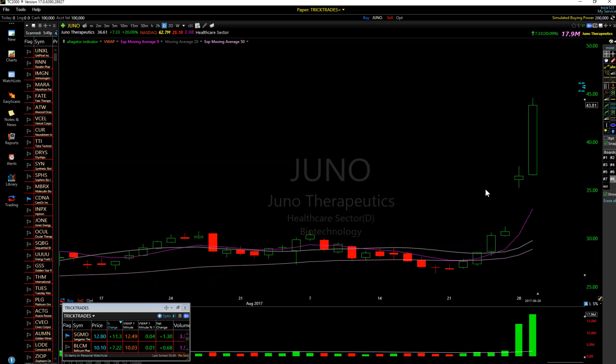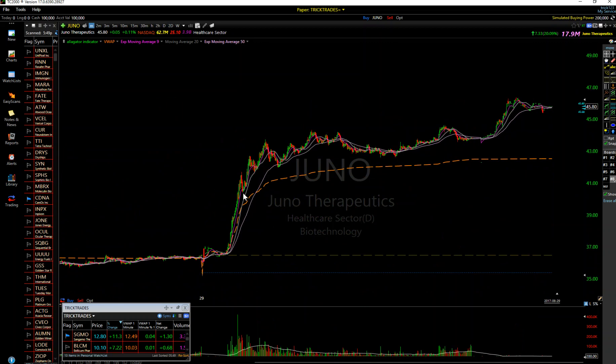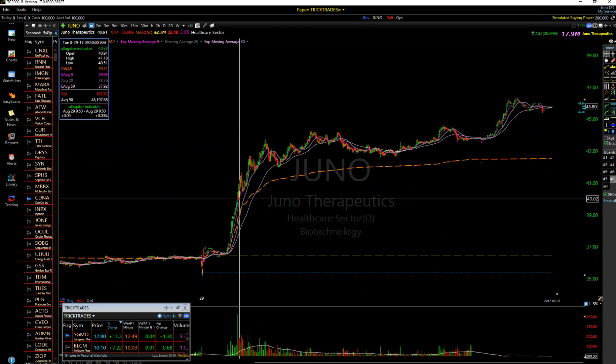I said in chat yesterday - just leave Juno alone, let's see what happens tomorrow. Tomorrow came, which is today, and we got this massive short squeeze. There's no reason to jump on every stock just because it's in play. If you go on Twitter, it's hilarious the amount of people that took losses on this. Why would you take a loss when you could have ridden that short squeeze up?